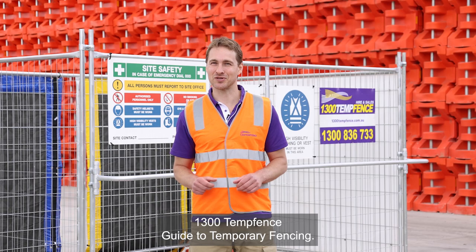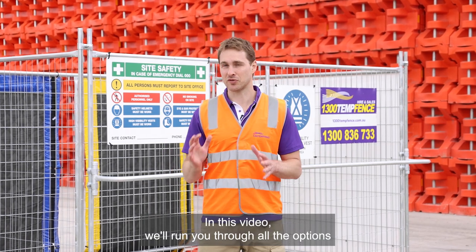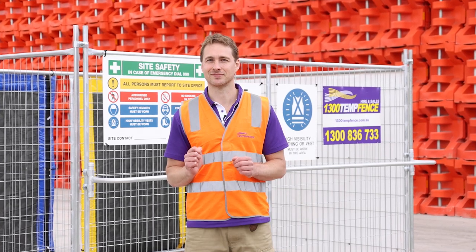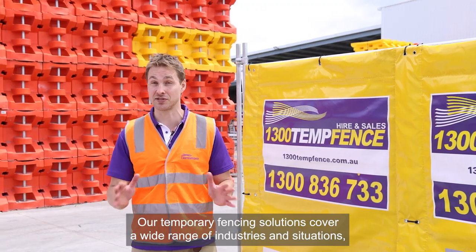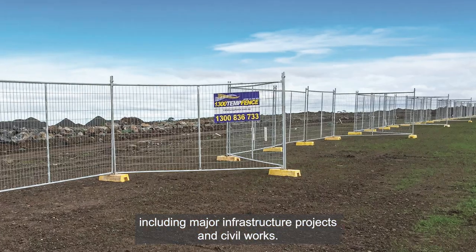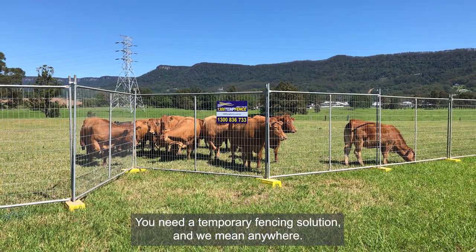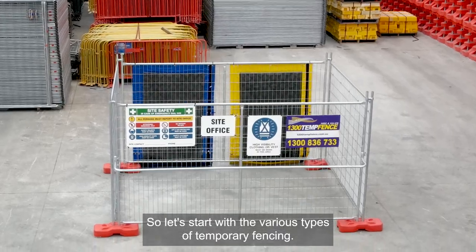G'day and welcome to the 1300 TempFence guide to temporary fencing. In this video we'll run you through all the options we have to help you make the right decision for your site. Our temporary fencing solutions cover a wide range of industries and situations including major infrastructure projects and civil works, commercial and residential building projects, large or small events, or just about anywhere you need a temporary fencing solution.